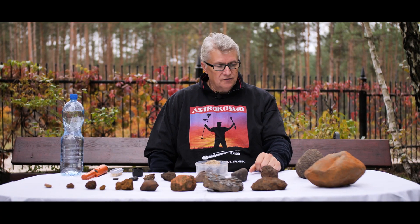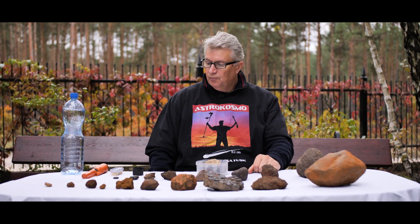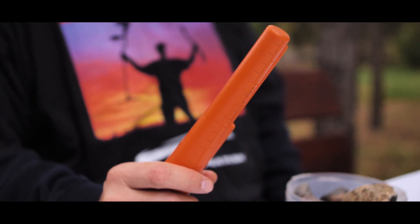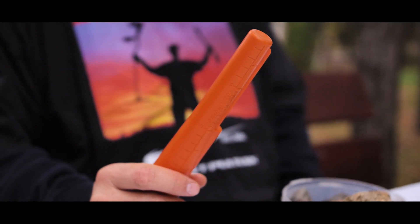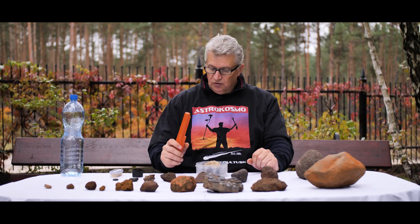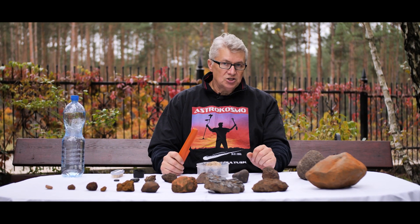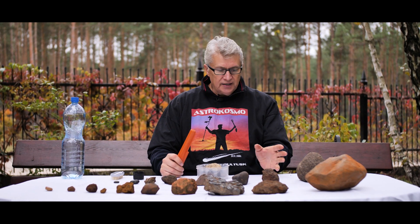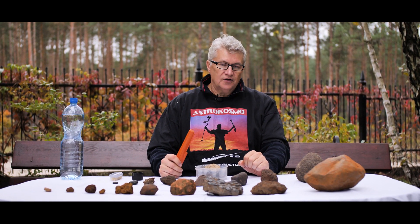The next thing is a small pinpointer. Meteorites have a large amount of steel, so this pinpointer will react. If the meteorite has only iron, it will not react. It will be easy to know whether the object is worth investigating further.